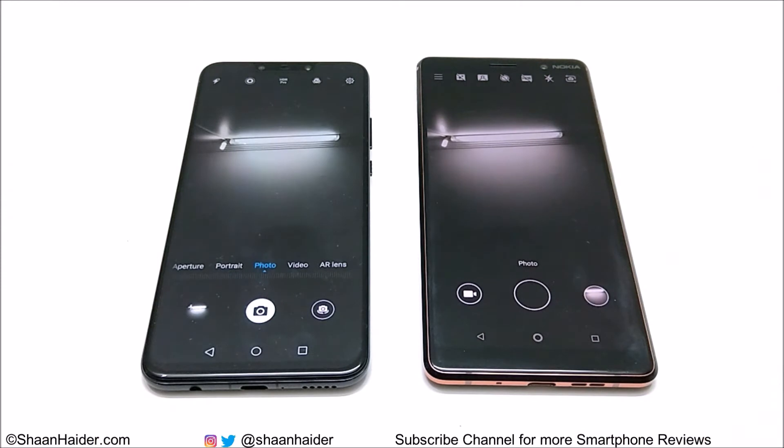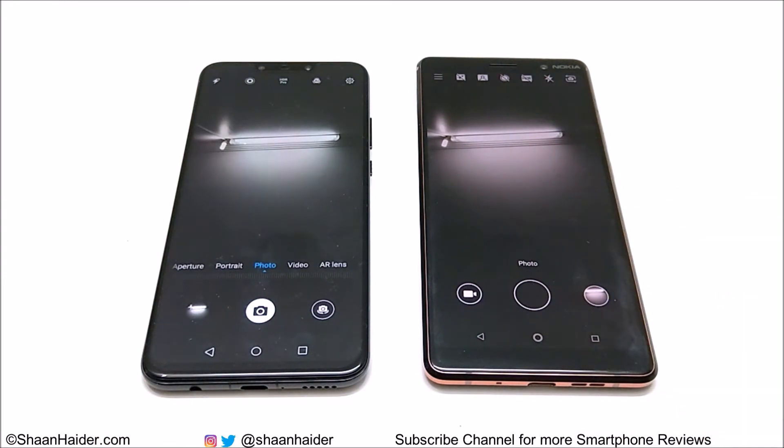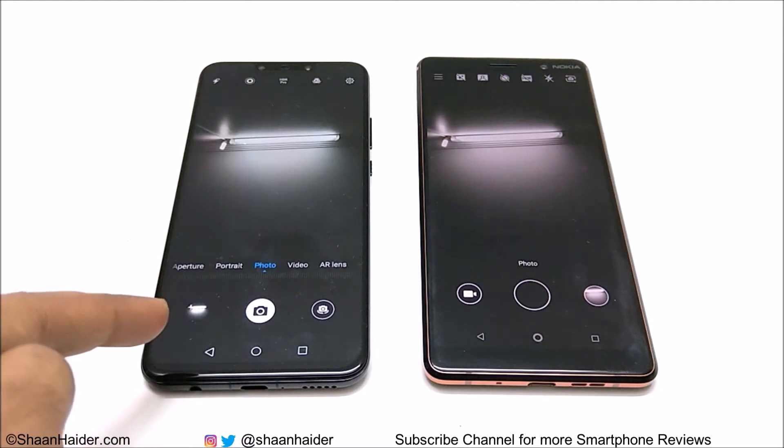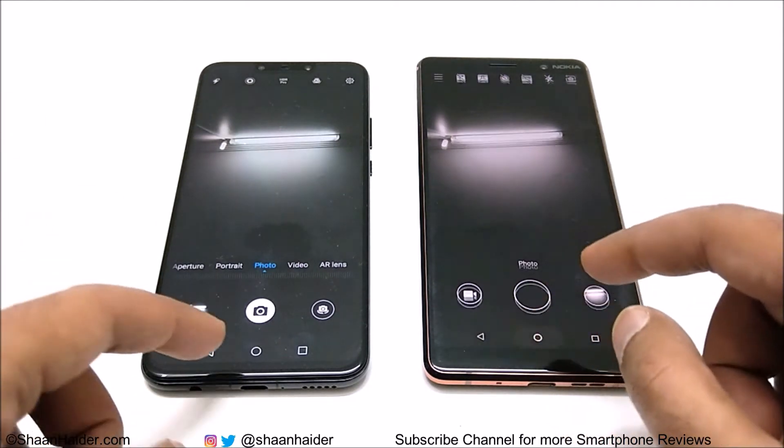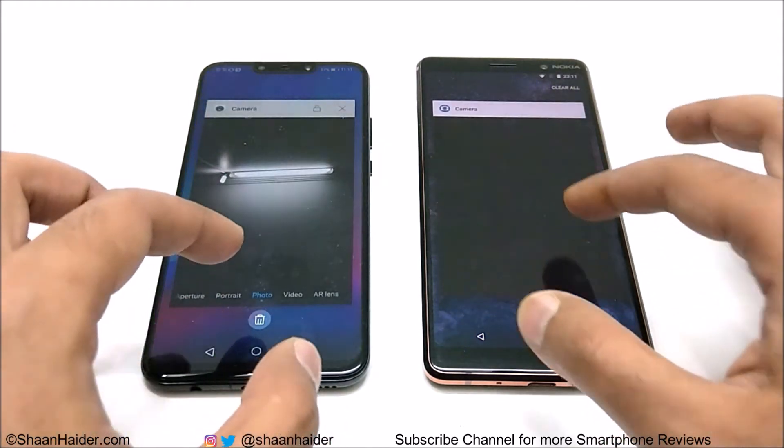Huawei Nova 3 is faster compared to Nokia 7 Plus in capturing the image, processing it, and then sending it to the gallery. So in this test the winner is Huawei Nova 3. Now let's do some social media application tests.